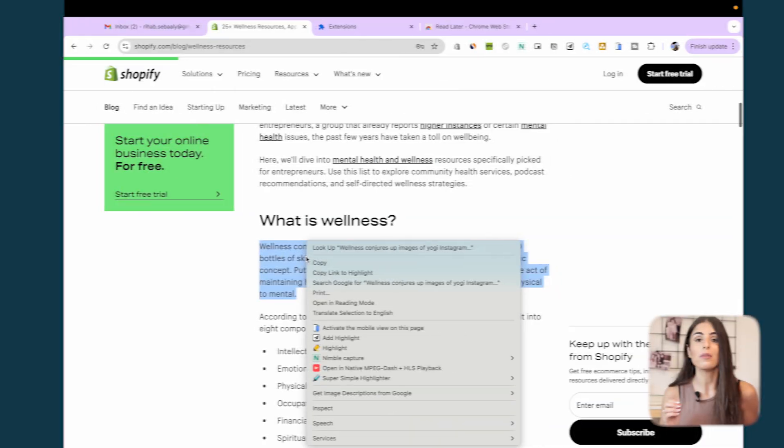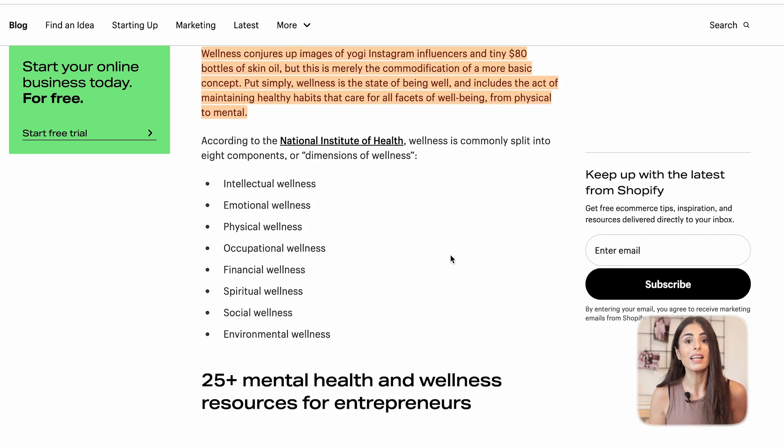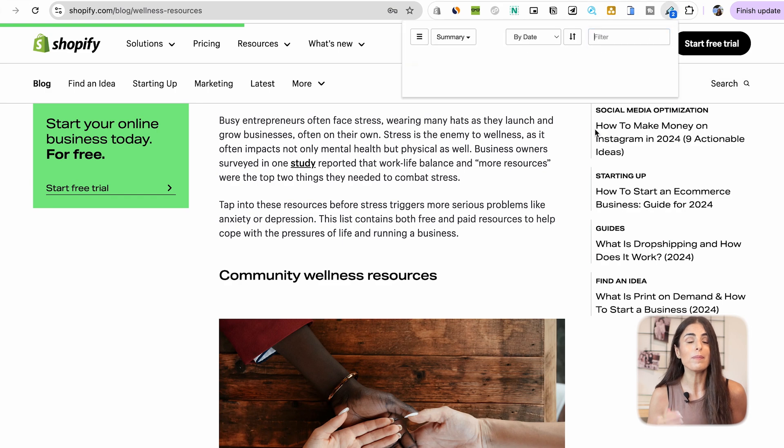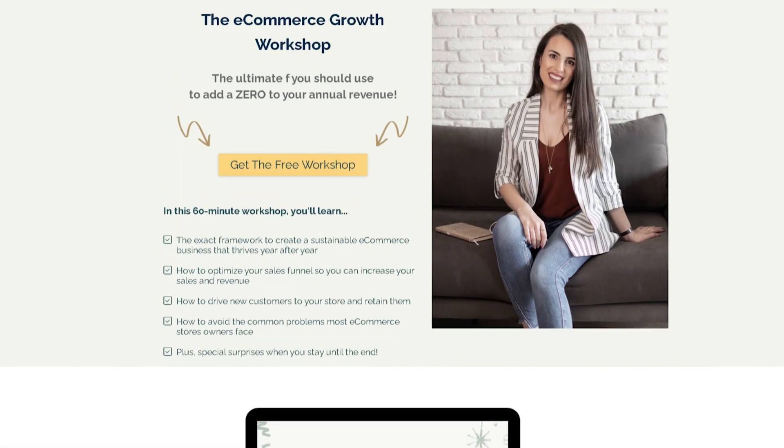Our next two extensions are simple but very useful. With the first one, called Read Later, you can save article links to read later. With a super simple highlighter extension, you can highlight parts of articles in different colors, download those highlighted parts to your laptop, or keep them highlighted so you can revisit them in the future.